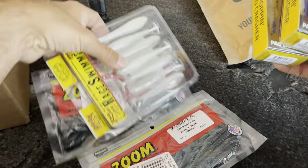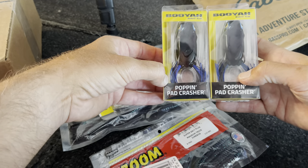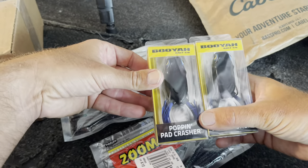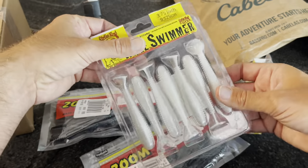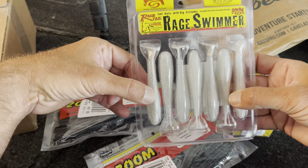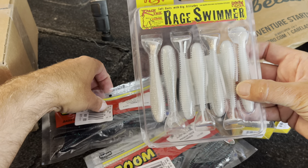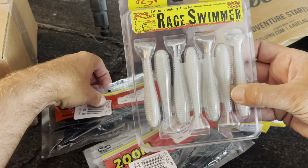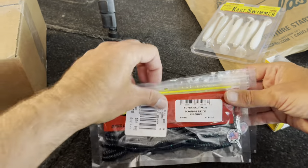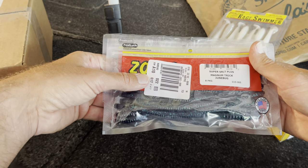All right, this was Bass Pro. I got some frogs — I was noticing some sexy stuff on the Popka. I like the popping one, and I think I got a swimming one as well. They had these on sale at Bass Pro — like three for ten bucks. I got some Rage Swimmers in 3.75 for chatterbait or swim jig trailers. And then Mag Trick Worms in June bug — that's usually my go-to post spawn through the summer.